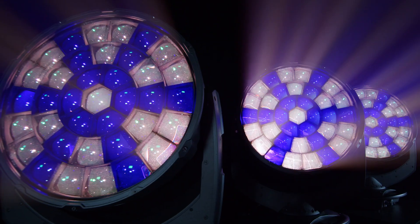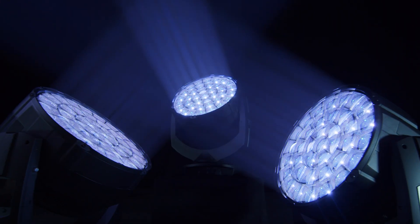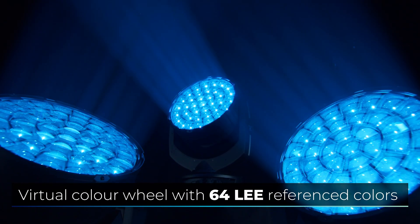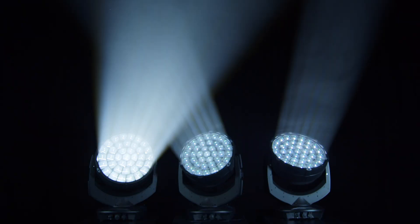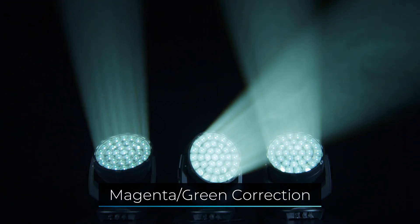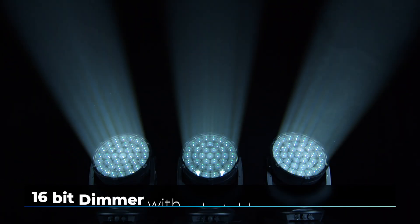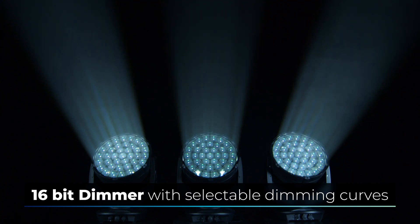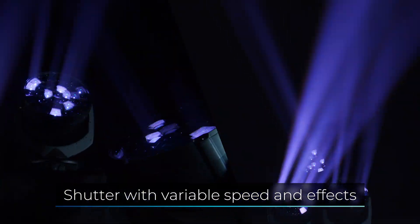The Impression X5 IP Max comes with an extensive feature and effects package, including a virtual color wheel with access to 64 colors from the Lee Filter palette, a magenta green correction, a tungsten simulation channel, a 16-bit dimmer with selectable dimming curves, and a shutter with variable speed and effects.